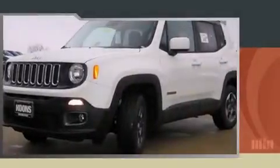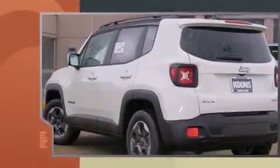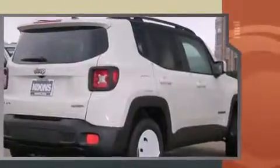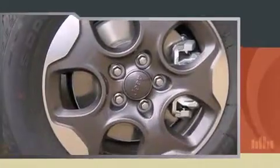The 2016 Jeep Renegade — smooth gear shifts are achieved thanks to the efficient four-cylinder engine. For added security, dynamic stability control supplements the drivetrain. Four-wheel drive allows you to go places you've only imagined.